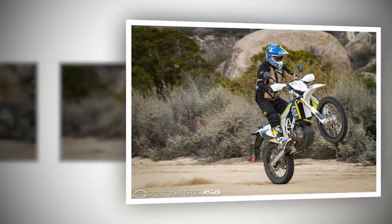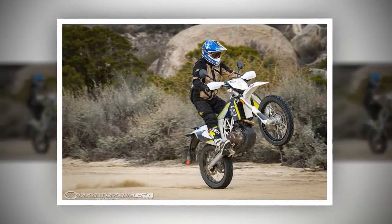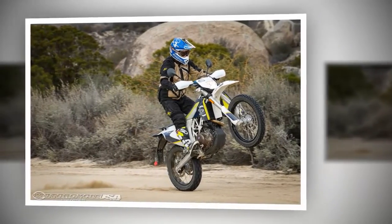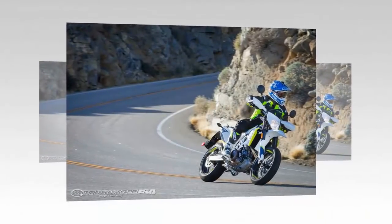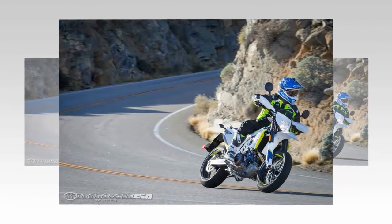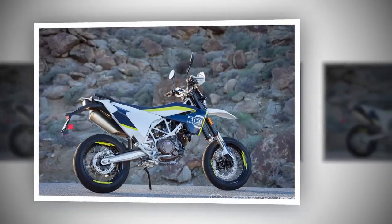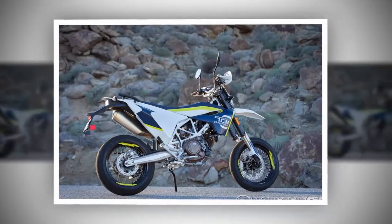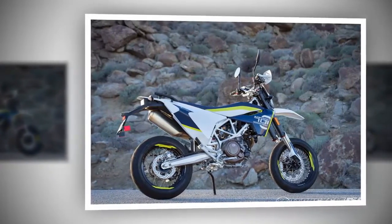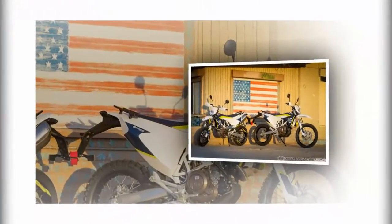Husqvarna Motorcycles is diving back into the on-road segment in 2016 with two new large displacement single cylinder models, the 701 Supermoto and 701 Enduro. While these two bikes are new additions to the Husqvarna lineup, they are not altogether new designs. The 701 Supermoto and 701 Enduro share platforms not only with each other, but also with the KTM 690 SMC (not sold in the US) and the KTM 690 Enduro.